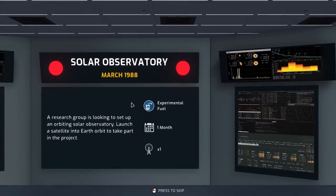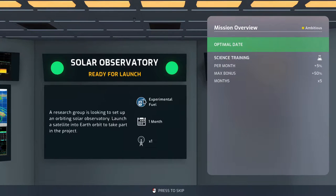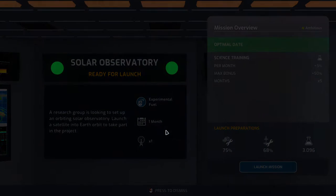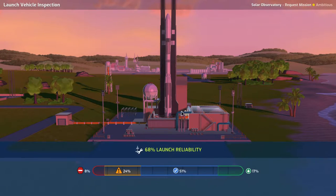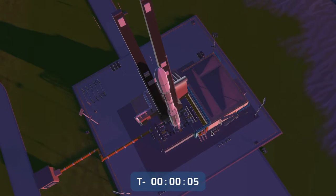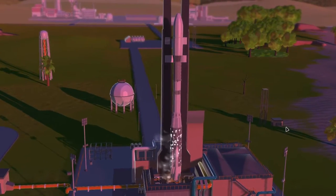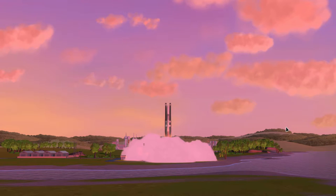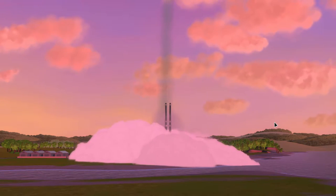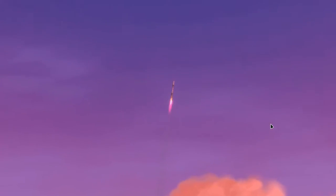I want to see if we can do this with maybe a Titan with some boosters, but first we need to launch our solar observatory which has horrible launch reliability and horrible payload reliability. Weather is looking decent - good conditions, six percent risk of going boom. Let's do it. We won't do the countdown here, this is just a side quest mission. The rocket is looking good so far - keep going buddy, and we are out of here.